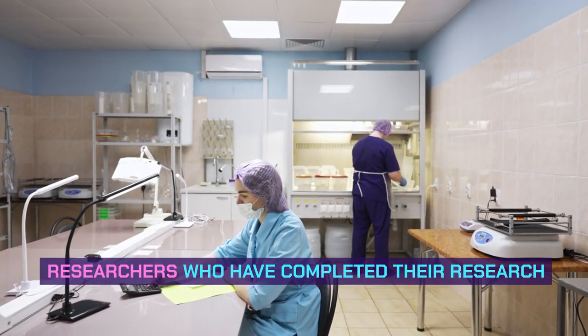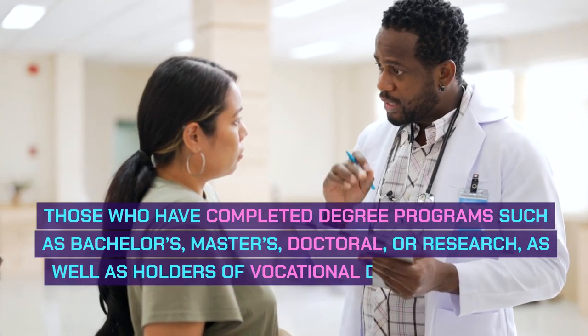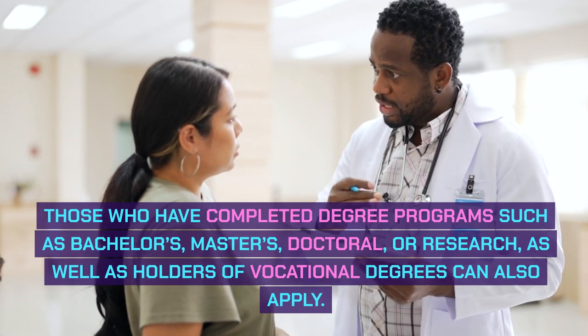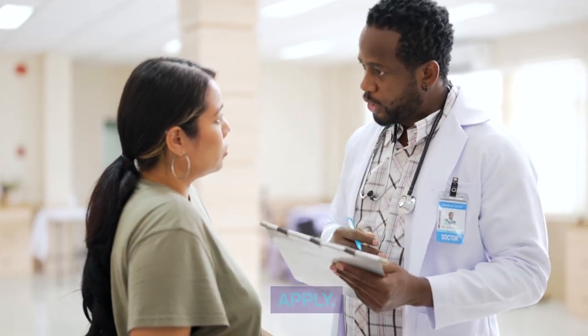Researchers who have completed their research may also apply. Those who have completed degree programs such as bachelor's, master's, doctoral, or research, as well as holders of vocational degrees, can also apply.